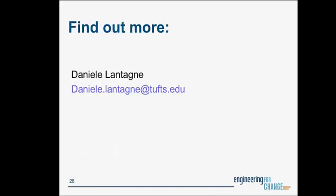That is my last slide. This is my email should you wish to contact me. I look forward to reading through the questions in the chat box.